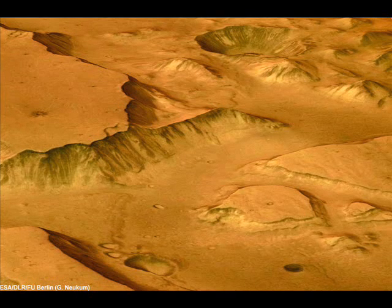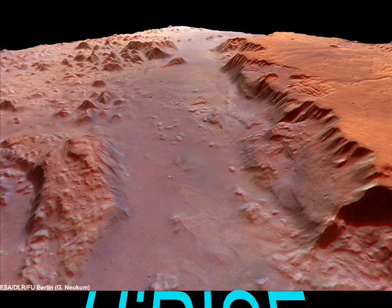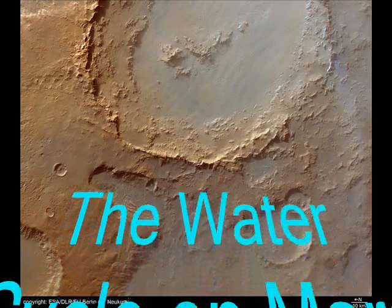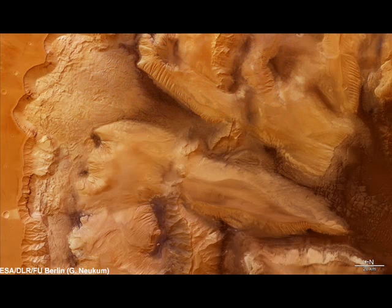"If blocks of ice broke loose and fell, we expect the water in them will be changing from solid to gas," said Patrick Russell of the University of Bern, Switzerland. The HiRISE team collaborator will be watching to see if blocks and other debris shrink in size. What we might learn could give us a better understanding of part of the water cycle on Mars.